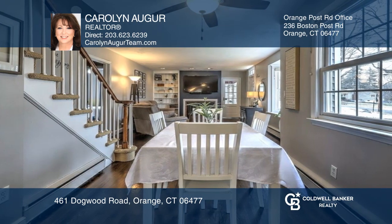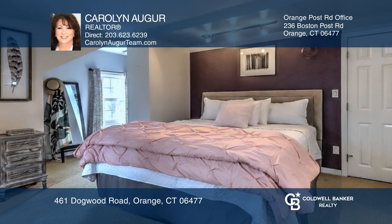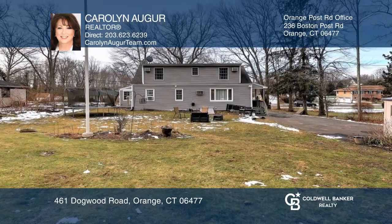The primary bedroom is spacious with large closets and the basement has plenty of storage. There is even enough room in the backyard for a pool or garage.